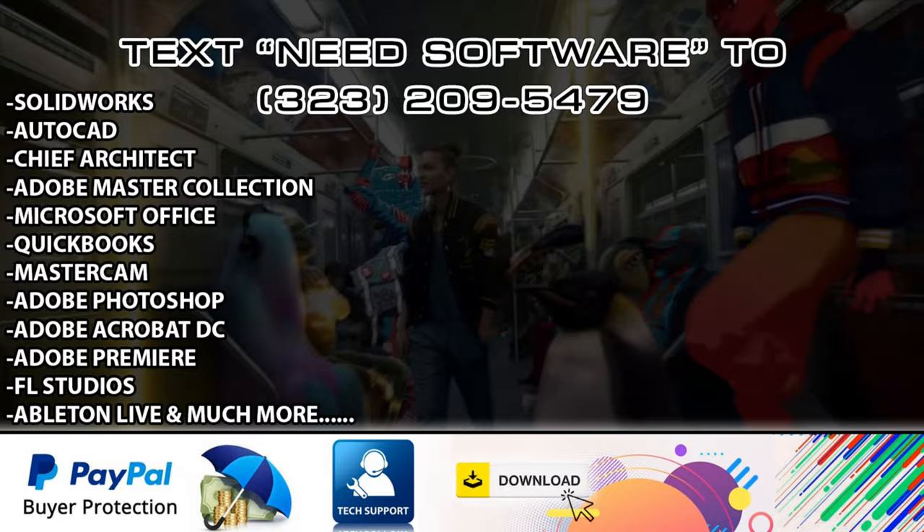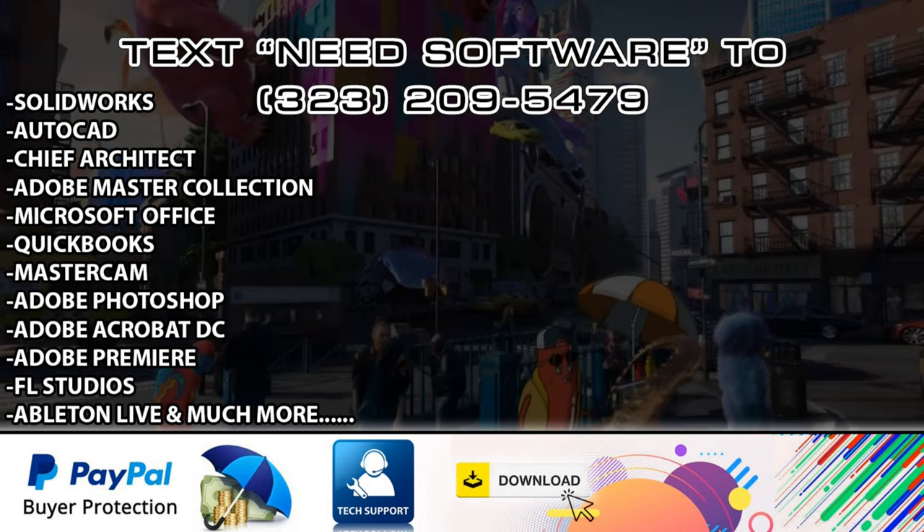We aim to please, so expect 24/7 technical support, the latest premium software, instant software links delivered to your email, and PayPal's Buyer's Protection Guarantee.